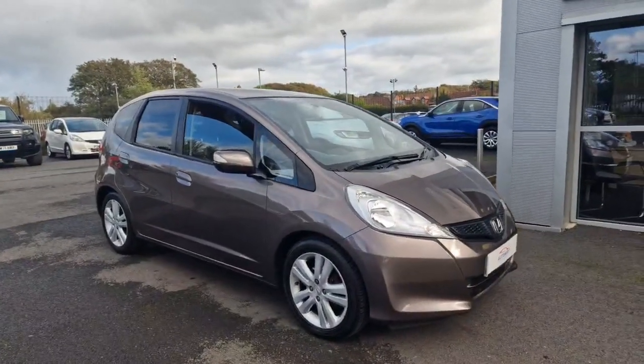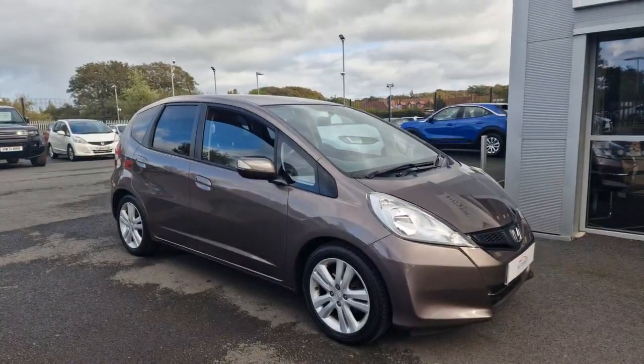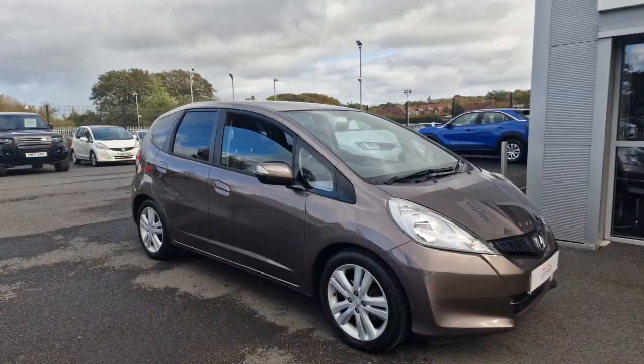If you have any questions or queries or would like to take this car out for a test drive, please don't hesitate to contact us on 01704 503 253. Thank you.